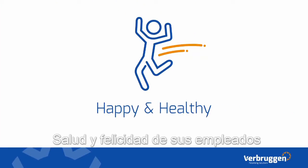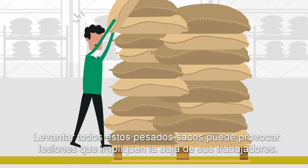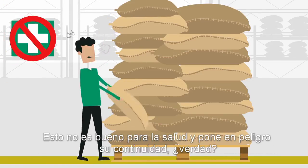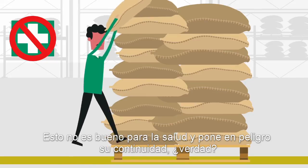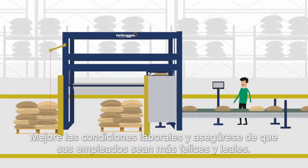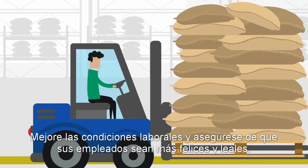Happy and healthy. Lifting all these heavy packagings might cause injuries resulting in sick employees. This is not good for their health and may jeopardize the continuity, isn't it? Improve the work conditions and create happier and more loyal employees.